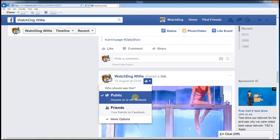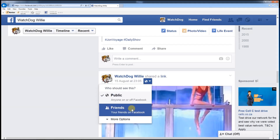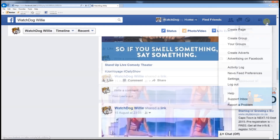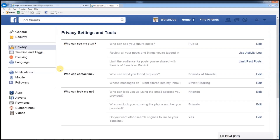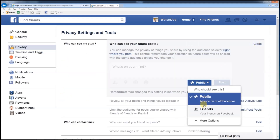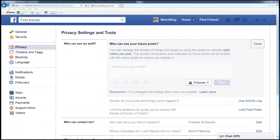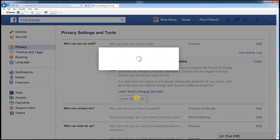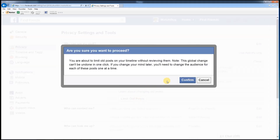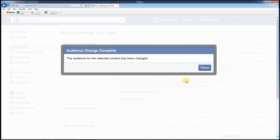Clicking the grey down arrow will open up options allowing you to change this. You can also change the default setting — pick the option that is best for you, but it is advisable to ensure 'Public' is not selected. You still have the option of selectively changing this for each individual update you might post in the future. If you want to change the audience of posts you have already submitted, you can choose to limit the audience for old posts on your timeline, which will change everything you've ever posted to only be seen by your friends.